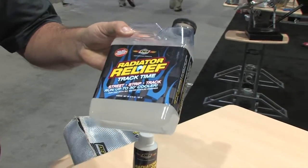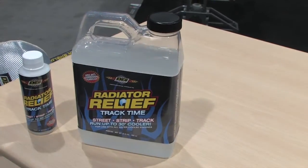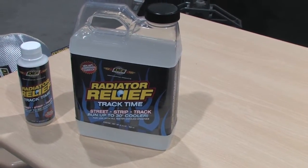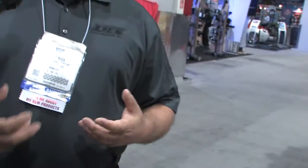We've developed a clear formula now, so when you're at the racetrack — a lot of guys do track days, they'll go to the drag strip — and they don't like coolant on the track. This isn't going to cause a problem. You can run it with straight water while you're at the track, or you can run it with coolant when you're on the street.